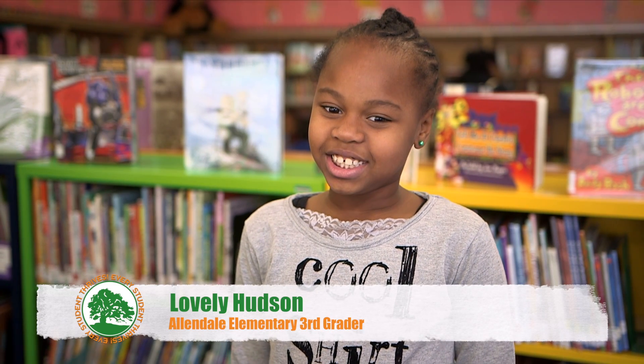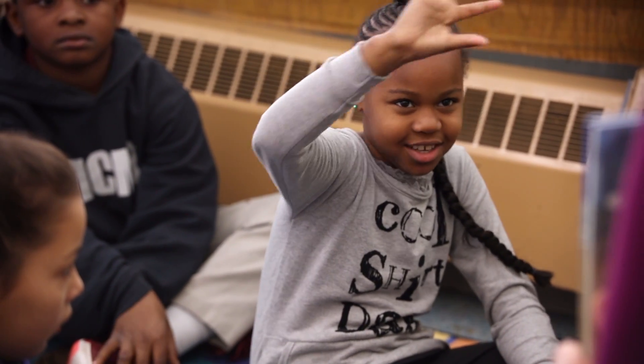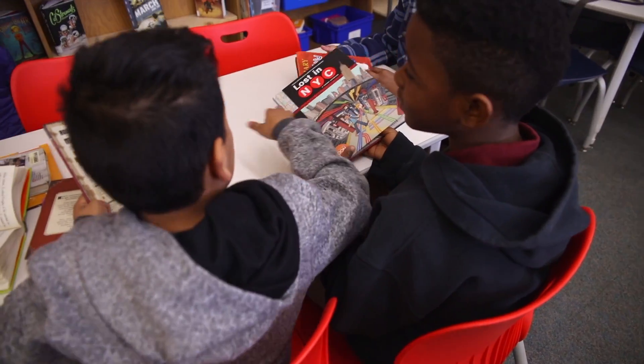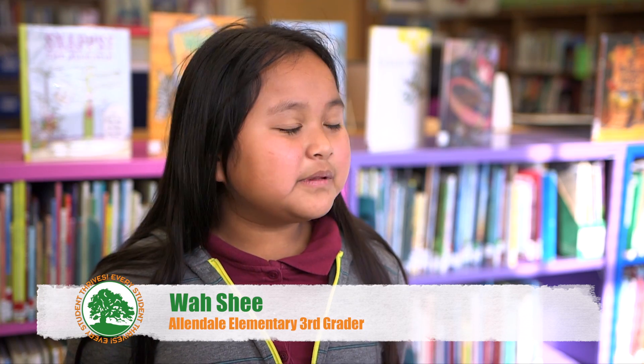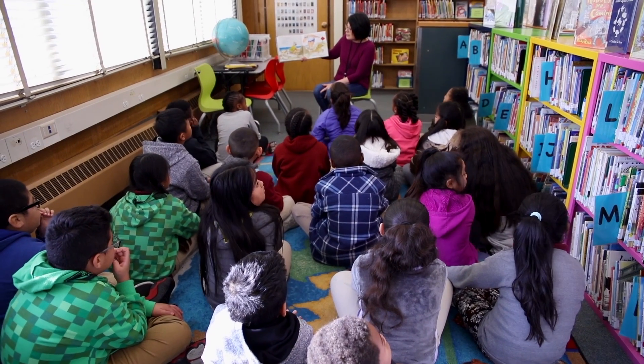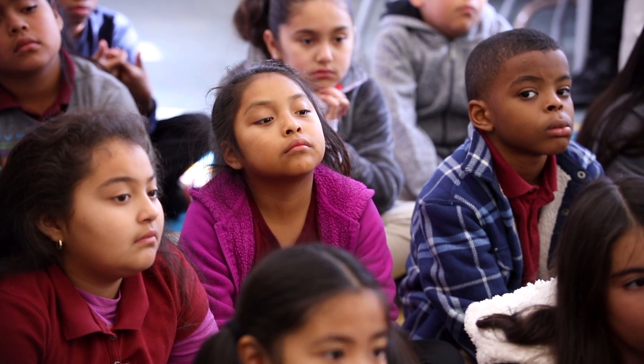What I like about the library is it helps kids learn more and learn new things, and it gives kids a new education. My favorite part of coming to the library is because Mrs. Chris reads us a book every time, and sometimes they're super funny and sometimes they're educational.